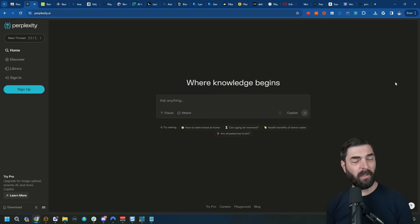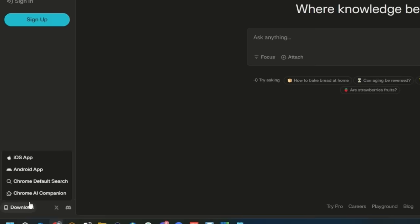Super, super handy, and 100% free to use. To get the Perplexity Chrome extension, simply go to perplexity.ai, click on the download button in the bottom left, and you'll see the option to get the Chrome AI companion.